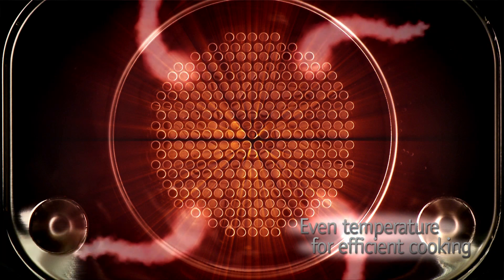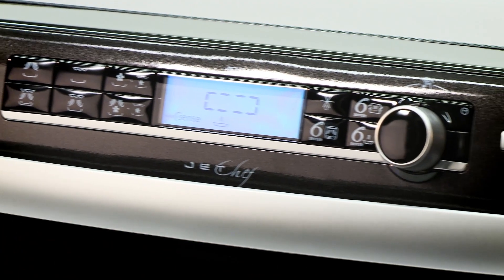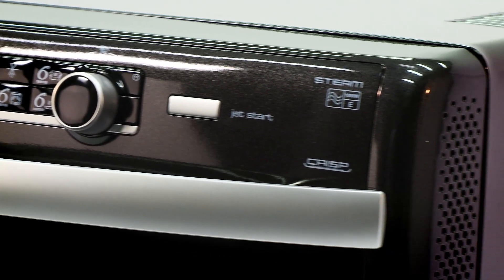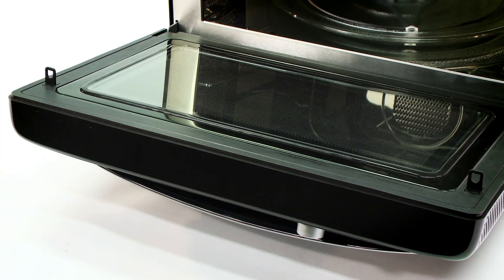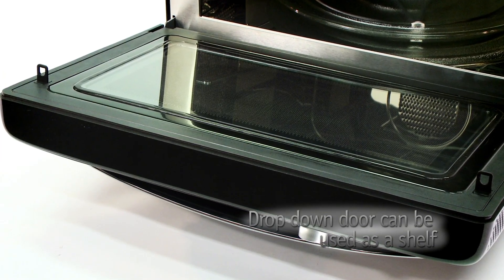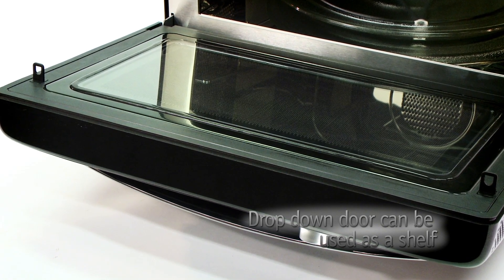Making the microwave easy to use, the large interface is readily accessible, and as it's positioned along the top, it allows the microwave to be that bit wider. Breaking away from convention, this model has a drop-down door, which can be used as a shelf to stir or garnish your food whilst cooking.